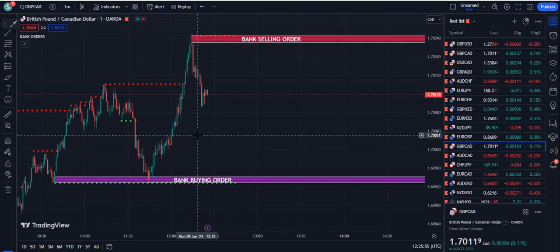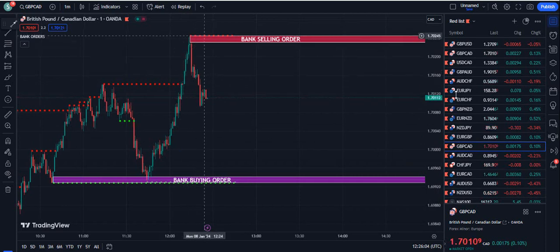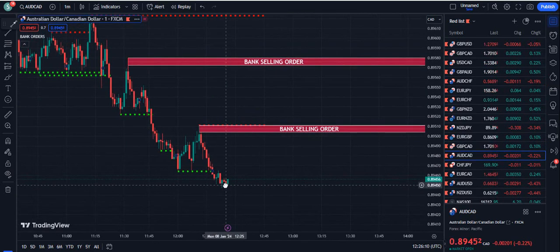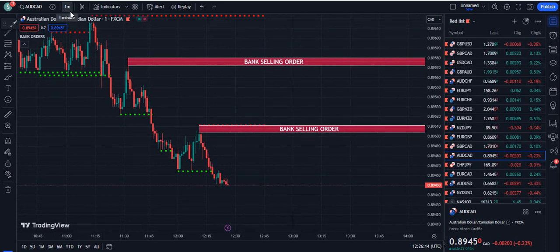These bank selling orders and buying orders can appear in real time or come later, but most of the time the dotted lines will be available all the time. You can see: closed above — a buying chance. Closes below the green line — sell. Just imagine that this type of setup is provided to you.